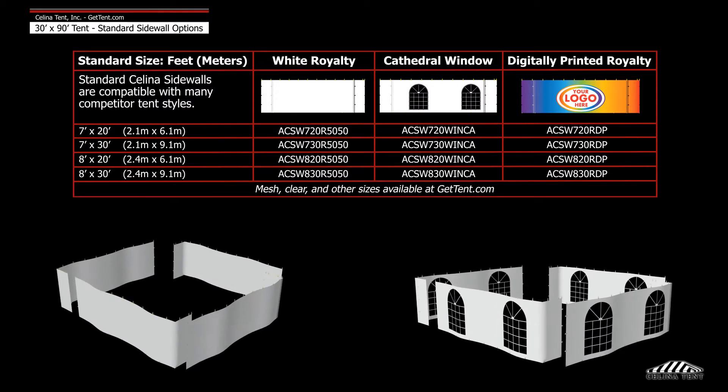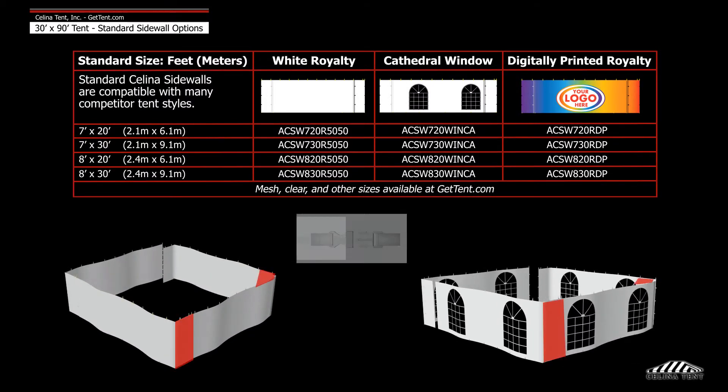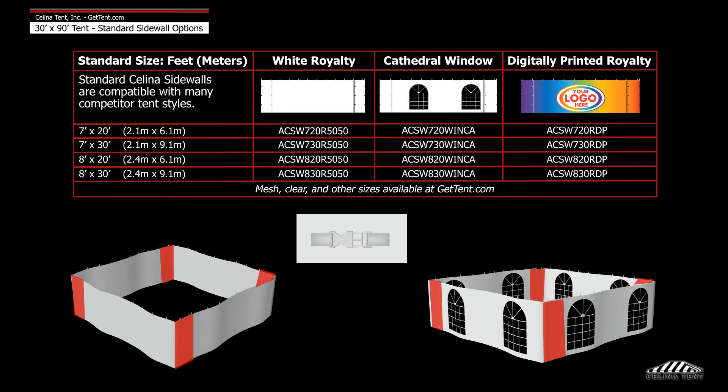Royalty and window sidewalls are a premium sidewall, meaning they overlap and snap to secure to one another.